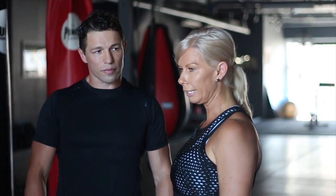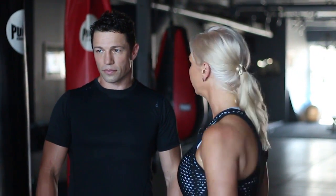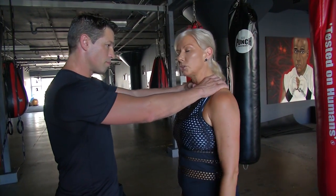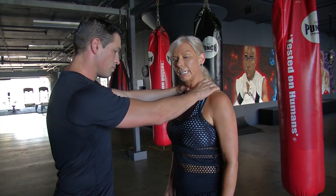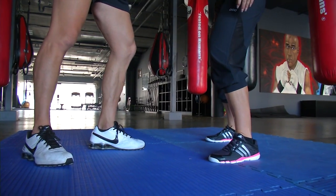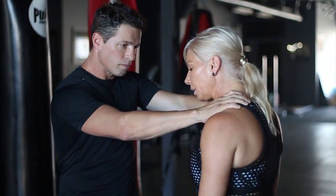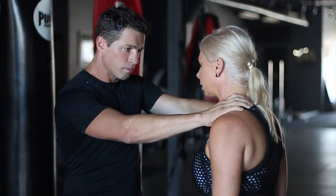One of the most frightening situations you can find yourself in, especially if you're a woman, is being grabbed around the throat. It's really important to try not to panic in that moment and remember the next few steps we're going to show you. As soon as you feel the grab being applied, it's really important to get yourself into a balanced position. You do that by dropping your body weight and bending your knees. From here you're strong — he can't push you over and you can actually put some force behind things.